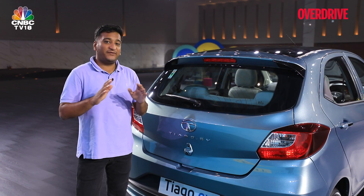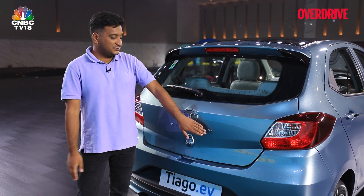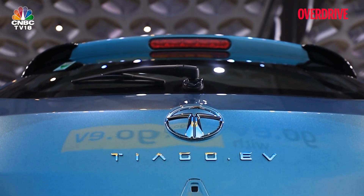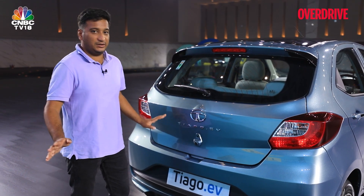The only significant way to tell the EV apart from the standard Tiago from the rear is this wide new badge, again in a more minimalistic design. Aside from that, it's near identical to the standard Tiago.